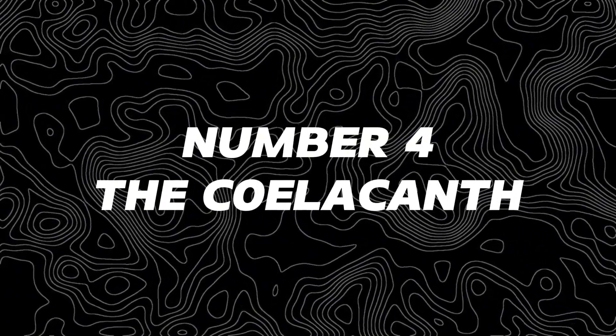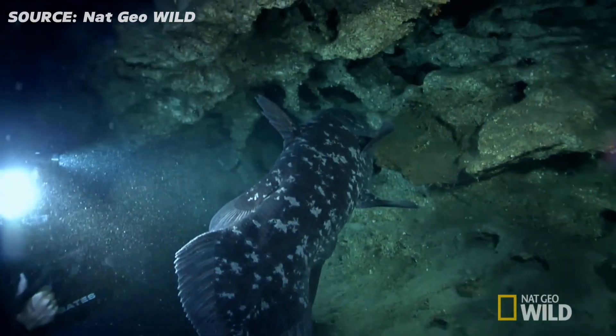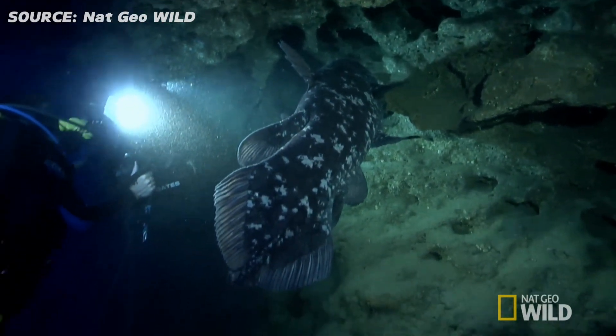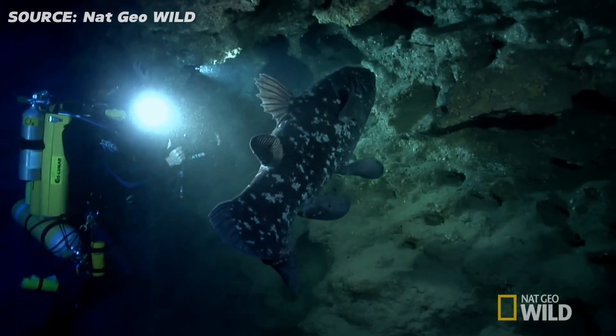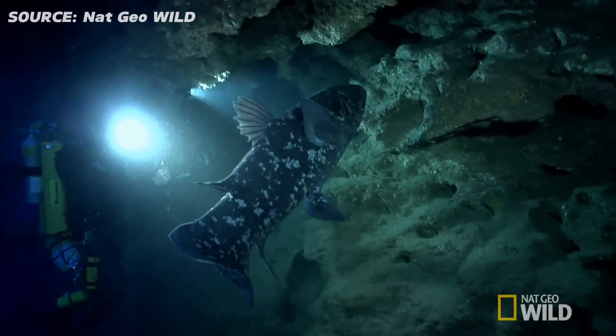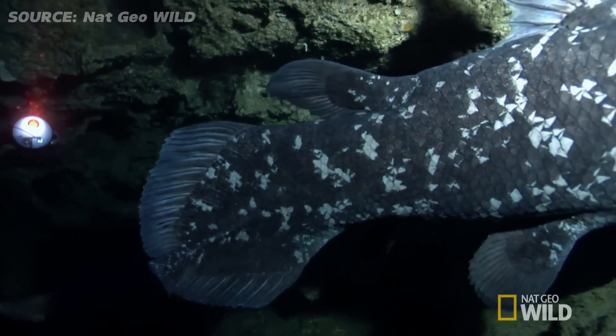Number four, the coelacanth. Hold onto your hats, because this one's a mind bender. The coelacanth is a living fossil, a creature thought to be extinct for millions of years. Imagine swimming alongside a fish that swam with the dinosaurs. This deep sea wonder is a scientific marvel, but definitely not something you'd want to bump into in the dark.